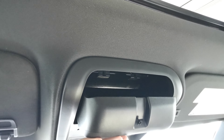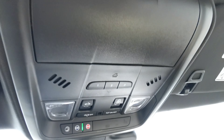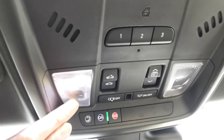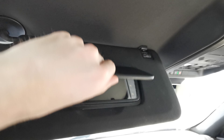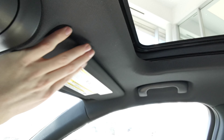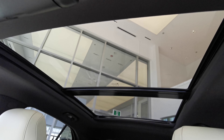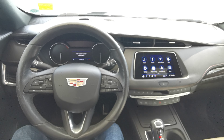Rear view mirror up top. You have your sunglass compartment, universal garage opener, and sunroof and moonroof controls, plus overhead lighting. Sun visor with illuminated vanity mirror for both the driver's side and passenger side. Handle grips on both sides of the vehicle with access to the dual-pane sunroof for front and rear passengers to enjoy.